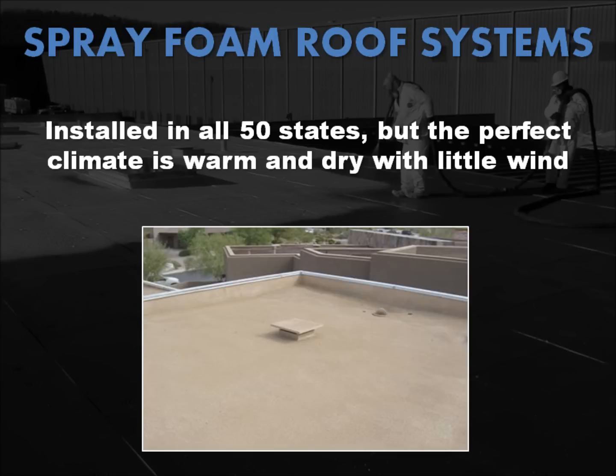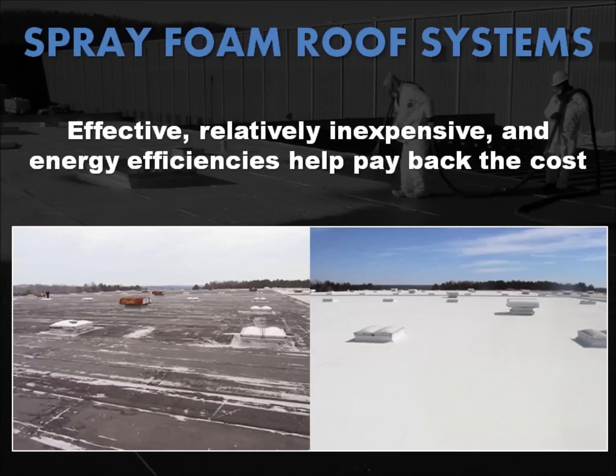Foam roofs are installed very successfully in all 50 states, but the perfect climate would be warm and dry with little wind. The bottom line is that spray polyurethane foam is an effective and relatively inexpensive roofing system to install, and it provides the benefits of energy efficiency to help pay back the cost of the re-roofing you already need.